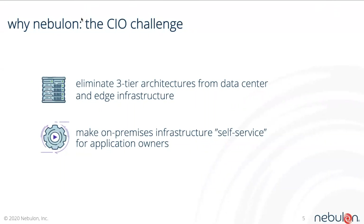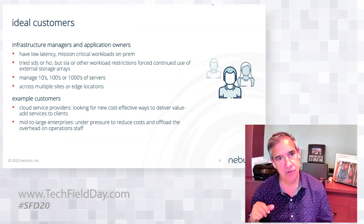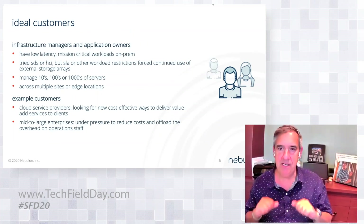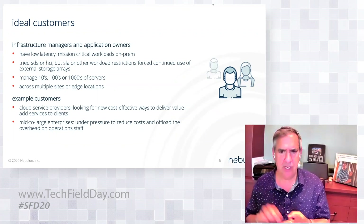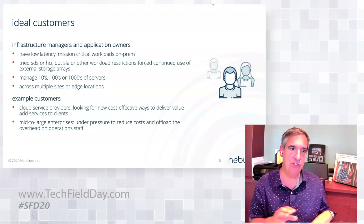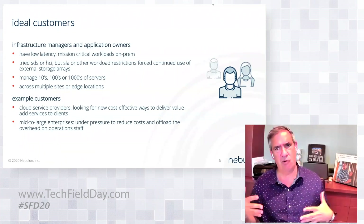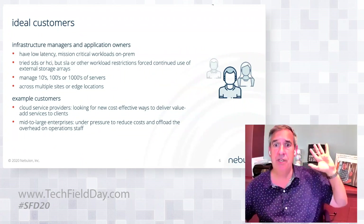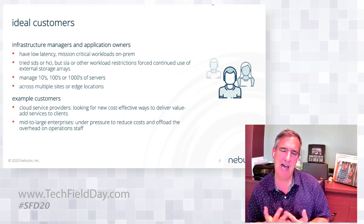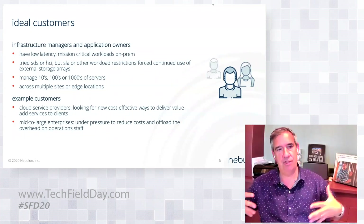So who is cloud defined storage for? Our ideal customer is either infrastructure managers or application owners who, first and foremost, have low-latency mission-critical workloads that they've determined need to stay on-prem for a variety of reasons — service level, cost, or governance. Ideally, these are customers who've looked into software-defined storage or HCI technologies but figured out that workload restrictions force continued use of external storage arrays. There's $27 billion worth of that going on out there. The ideal customer also has tens, hundreds, or even thousands of servers that they're trying to manage.